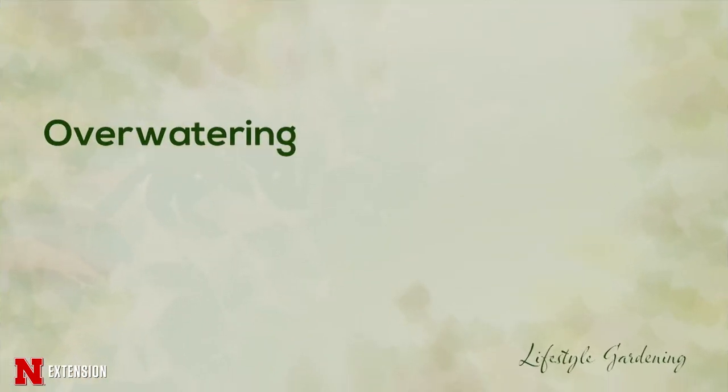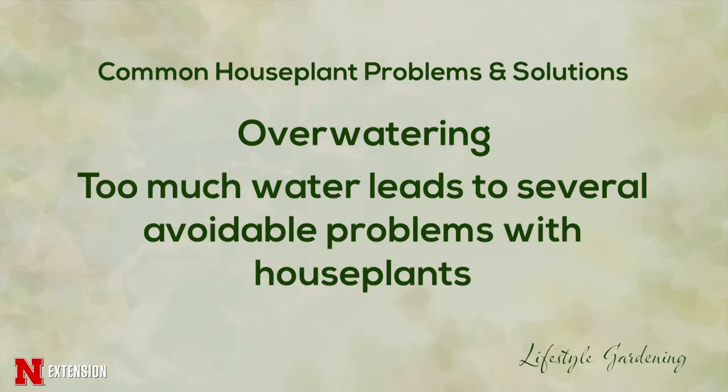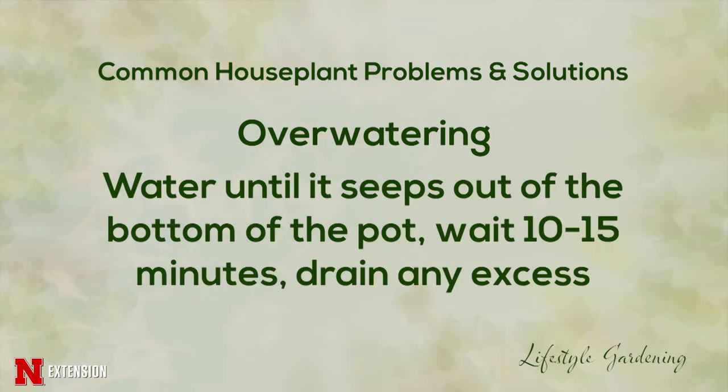One of the things we get the most questions about is watering. We tend to love our plants to death and give them too much water. We should always water until it comes out of the bottom of the pot. Let it accumulate in a tray or saucer, wait about 10-15 minutes, and see if any of that water is taken back up.